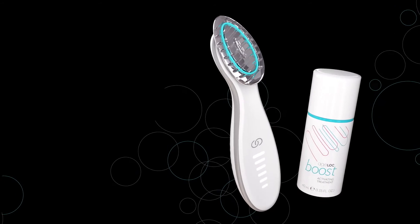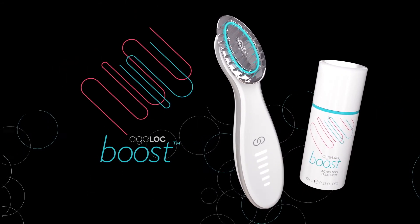Say goodbye to dull, tired skin. Agelok Boost is a beauty boost with every use. Now that's simply brilliant.